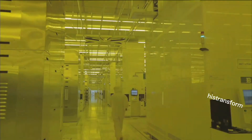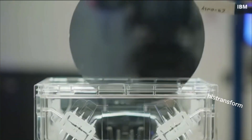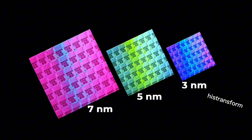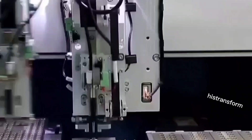SMIC's 5nm process is making waves in the semiconductor world with its impressive power efficiency. This breakthrough is especially exciting given the ongoing chip war between the US and China. Despite restrictions on advanced chipmaking equipment, SMIC has achieved this milestone using existing DUV equipment, which is truly remarkable. This new technology could significantly boost the performance of future Huawei devices.